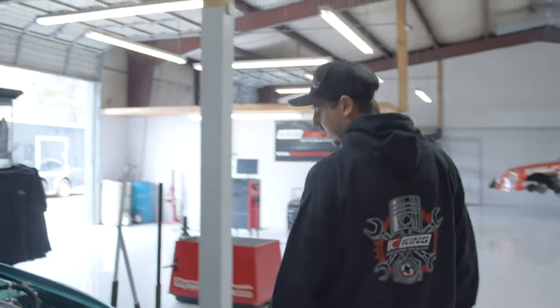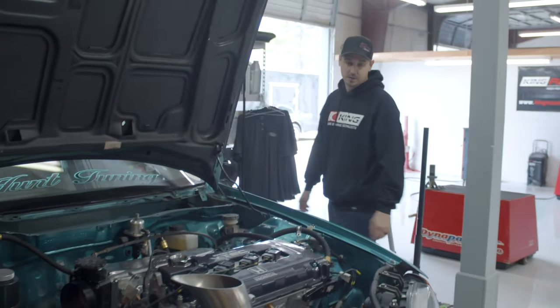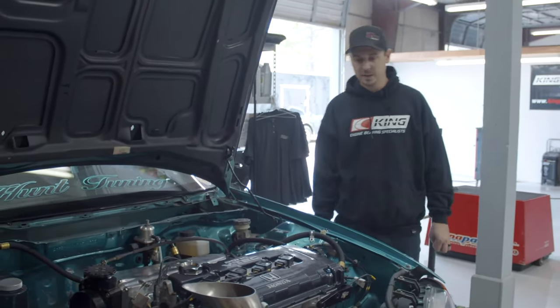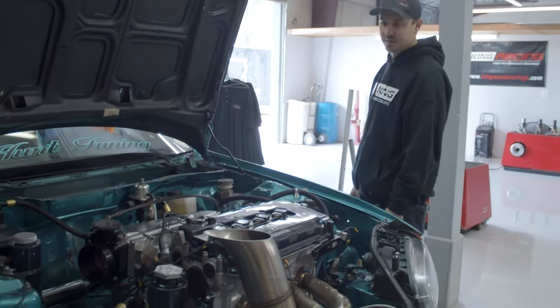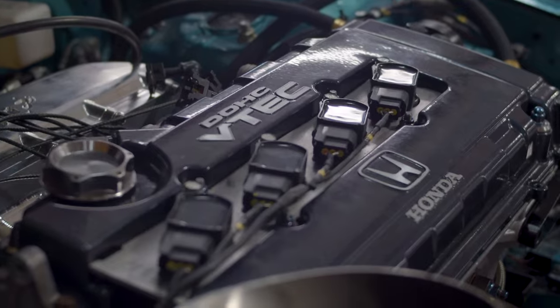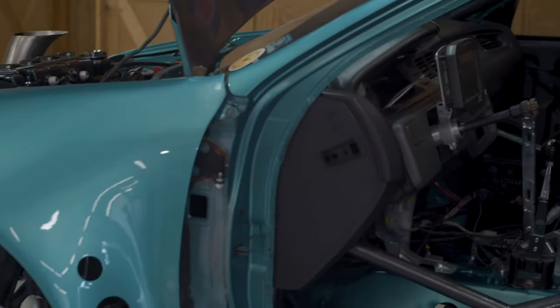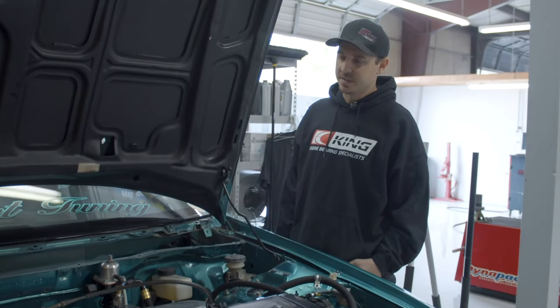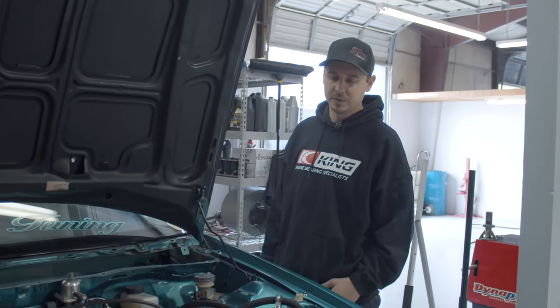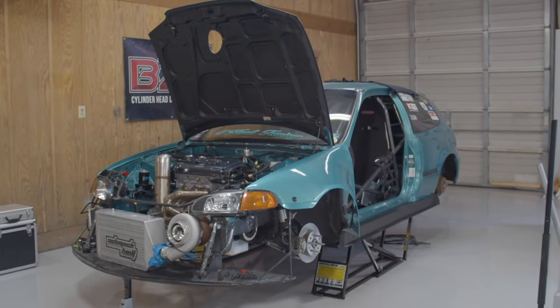So this is a 95 Honda Civic customer build that we got going on right now. It's a B-Series 1.8 liter, 67 millimeter turbo, makes about 1200 horsepower. It's just in for a refresh — we got it done last year. Personal best is 8.33, 177. Really looking to push it a little deeper this year.